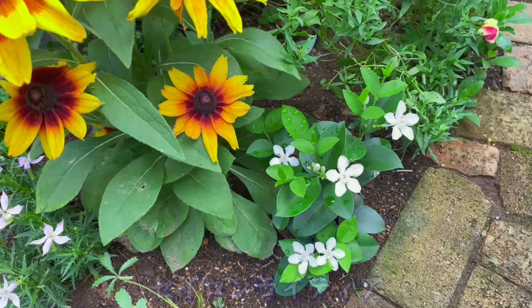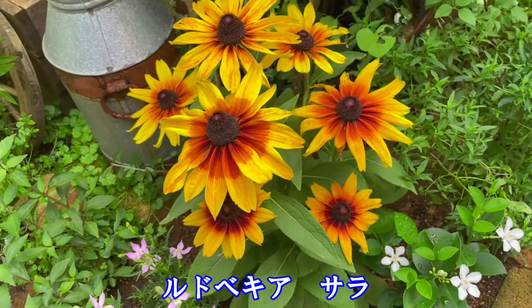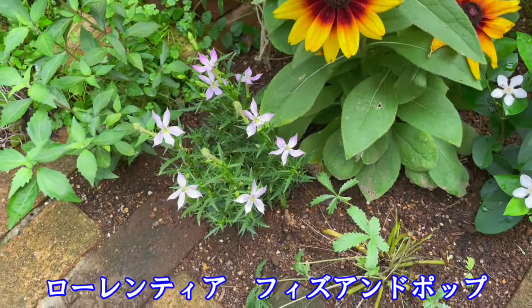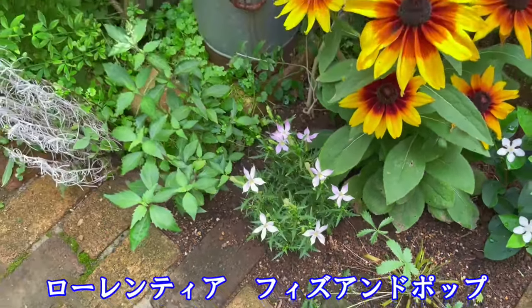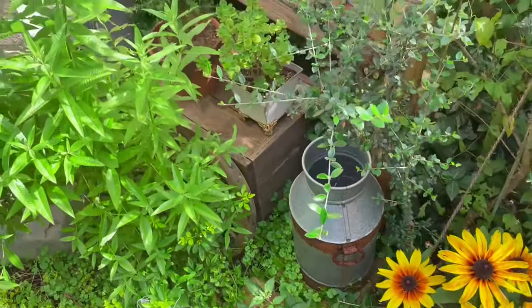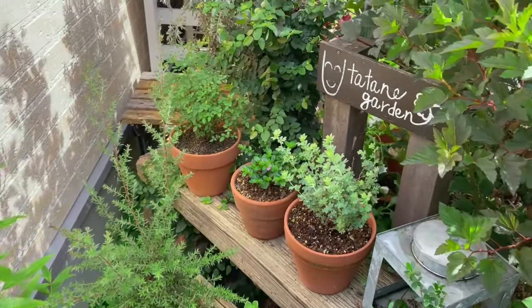この辺に植えてある花々は、ルドベキアのサラ、セイロンライティア、そしてPWのローレンティア、フィズ&ポップ。どれも暑さに強く、最近の猛暑もものともせずに、生き生きとした花を咲かせてくれています。ルドベキアサラに関しては、結構水を吸うので、水やりの頻度はちょっと多くしています。連日気温が40度ぐらいまで上がっていますからね。特に鉢物に関しては、朝と夕方2回、水やりを行っています。